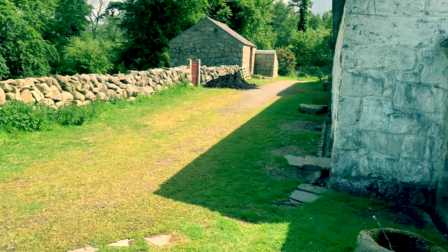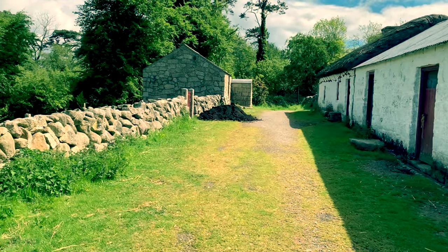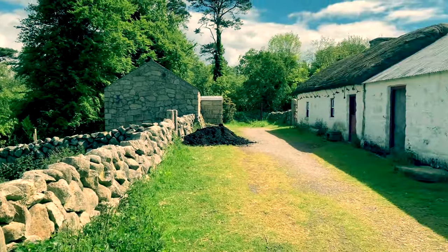It's just so peaceful here. I should say that I'm visiting at the end of May and during a weekday, so perhaps that's why the place is so empty — but it's so good to have the whole place to myself.